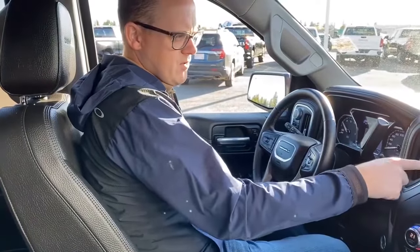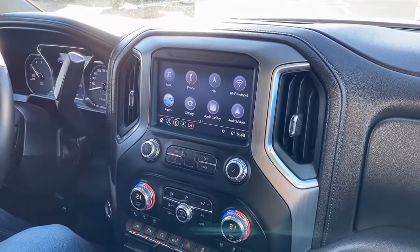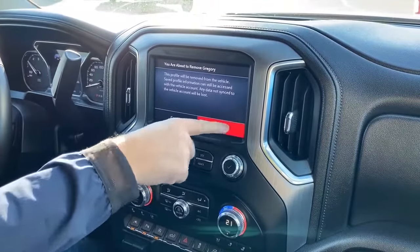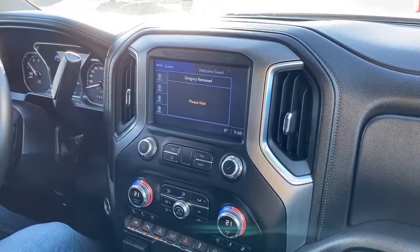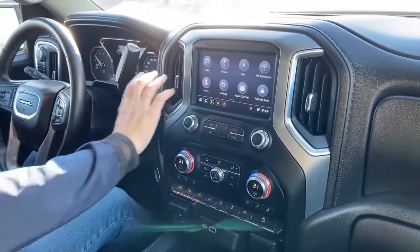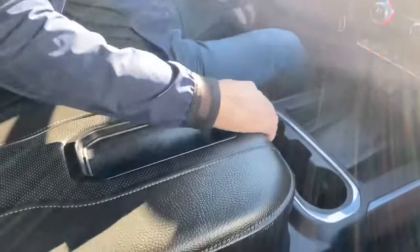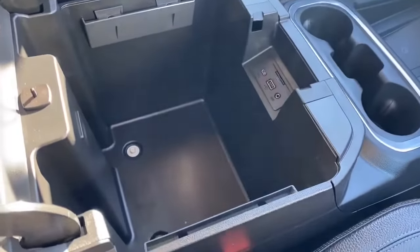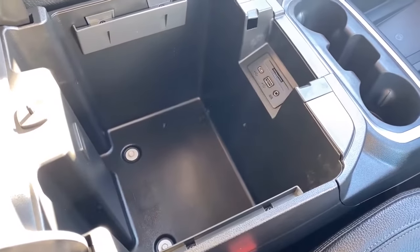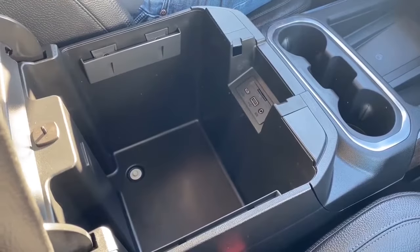The previous owner had his user setting up, so we'll go ahead and delete that. You can have up to four different users and a guest, and it'll keep track of everything. Moving to the dash sweep: we have a big center console with an SD card slot for the factory nav, USB and USB-C ports, and trays on the side for files with a divider.